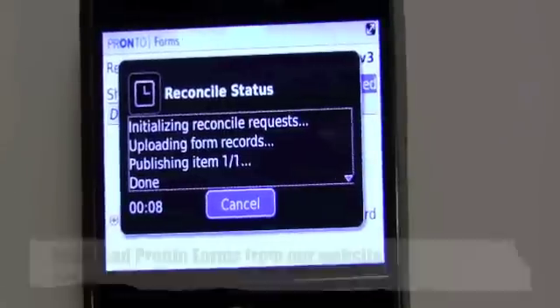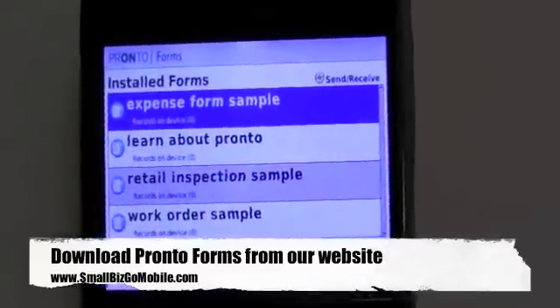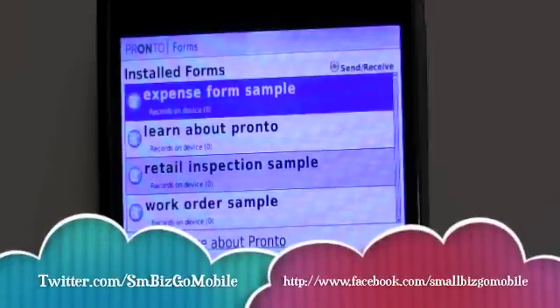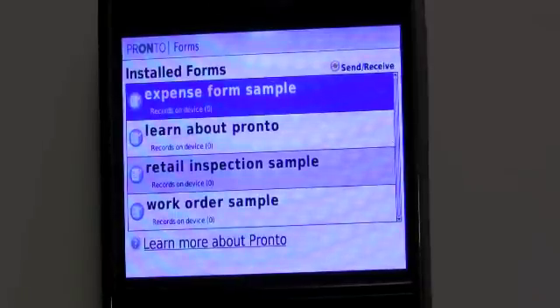So take a good look at this — it's called ProntoForms, available on multiple devices, $25 per user per month, pay-as-you-go service. If there's an app you have an interest in or think would be good for your company, let us know. Hit us up on Twitter at SmallBizGoMobile — that's SM Biz Go Mobile — or on our Facebook group. You can also go to the website and send us an email at SmallBizGoMobile. Let us know in the comments what you think about this application and if you might end up using it. Talk to you next time right here on Small Biz Go Mobile.